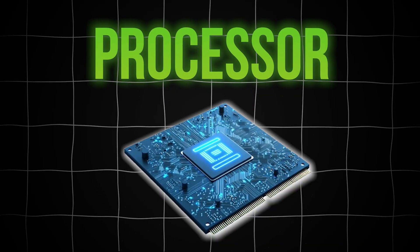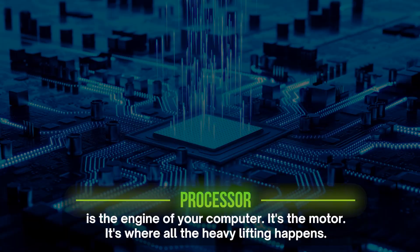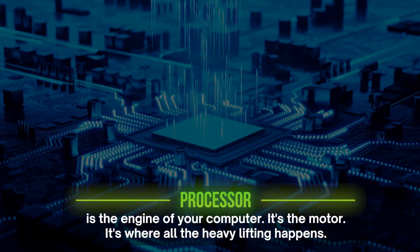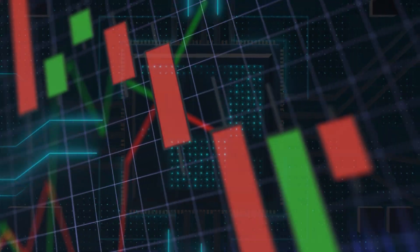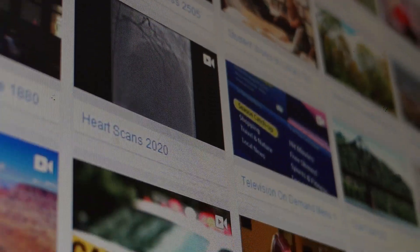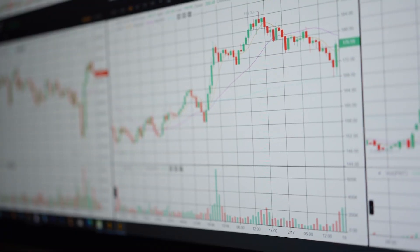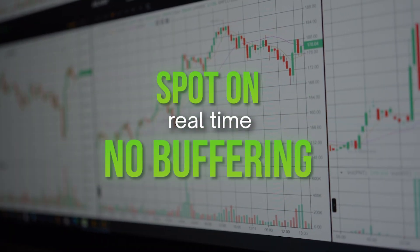Let's start with the processor. The processor is the engine of your computer — it's where all the heavy lifting happens. It's running your trading platform, all of that real-time data, your market data, any video feeds, charts, news, and anything else you're running in the background. Most traders don't realize that real-time data alone is like trying to stream 10 Netflix movies at the same time. Your machine has to take in all of this data and display it in spot-on real-time — no buffering, no spinny arrow.